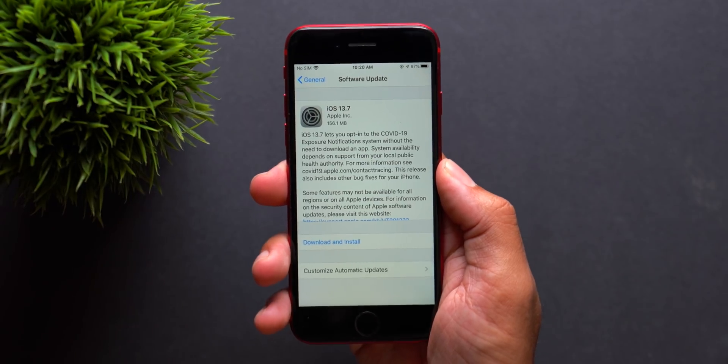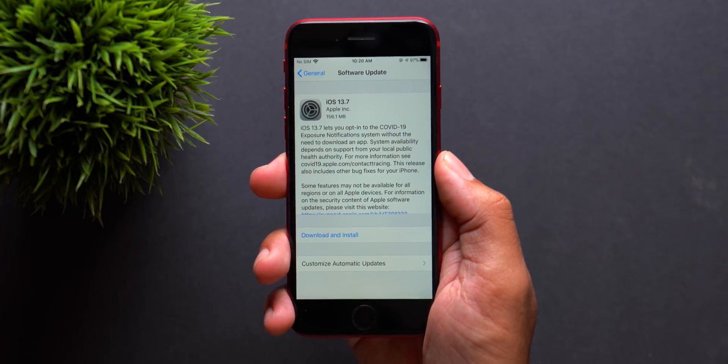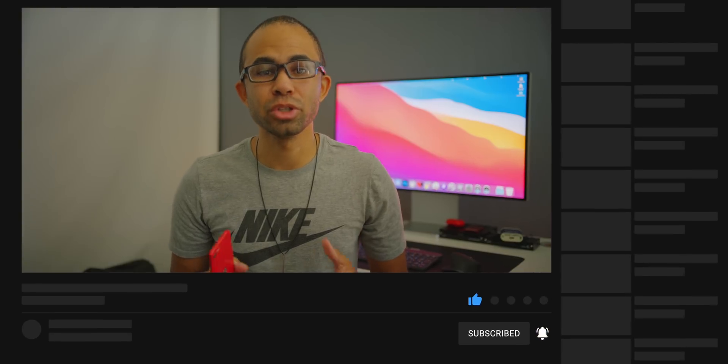That is the iOS 13.7 update — a very small one, but an update nonetheless. If you have any questions, leave them in the comments below and I'll get back to you ASAP. Thank you for watching — if you want to see more content, subscribe, hit the like button, and hit the notification bell. You can also check me out on Twitter at Jeff Updated and on Instagram at Updated YT. Also check out the new Updated podcast where I go more in-depth into tech topics — the first episode should be live this coming Friday. Hope to see you in future content, and have an awesome day.